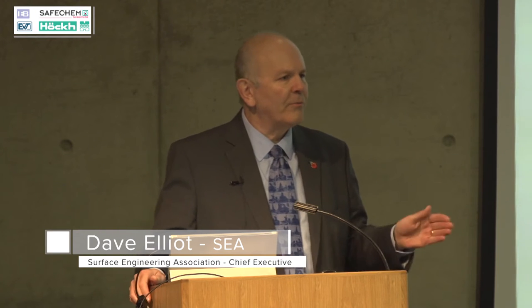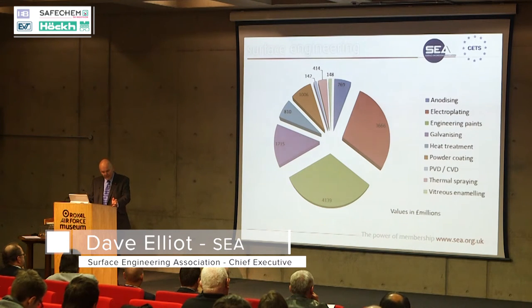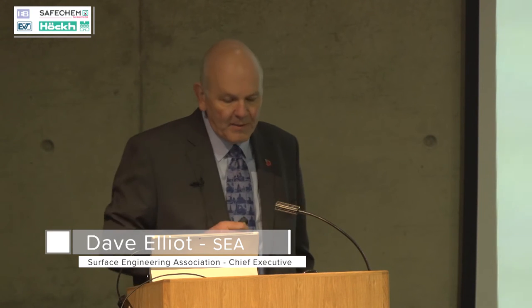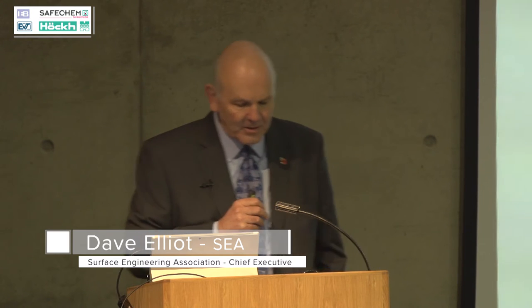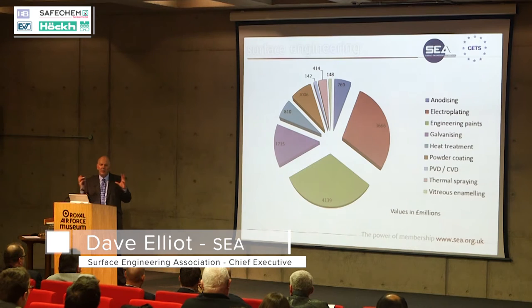Yes, there might be upfront capital costs, but you need to look at the whole life cycle and then you might get a different view. The most significant factor is that before you can carry out any of these surface engineering processes you have to make sure the surface has been cleaned properly. So you could say that this £12.8 billion pounds of coating all depends on cleaning — and just think of the value of all the finished products; coatings are only a small percentage of the value of the finished product.